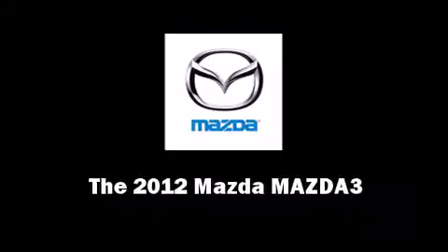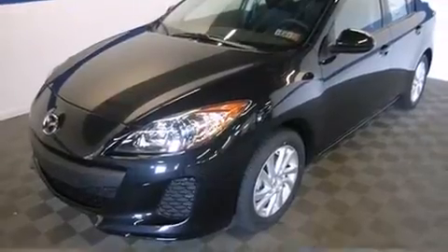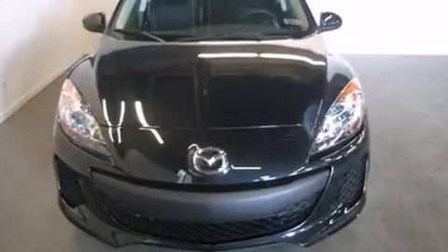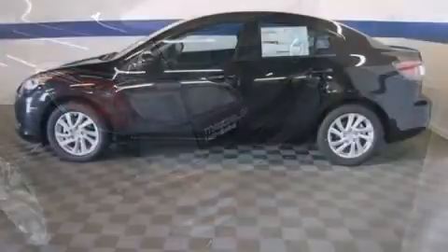Familiarize yourself with the 2012 Mazda Mazda 3. This four-door, five-passenger sedan stands out among competitors in its class. Under the hood, you'll find a four-cylinder engine with more than 150 horsepower, providing a smooth and predictable driving experience.